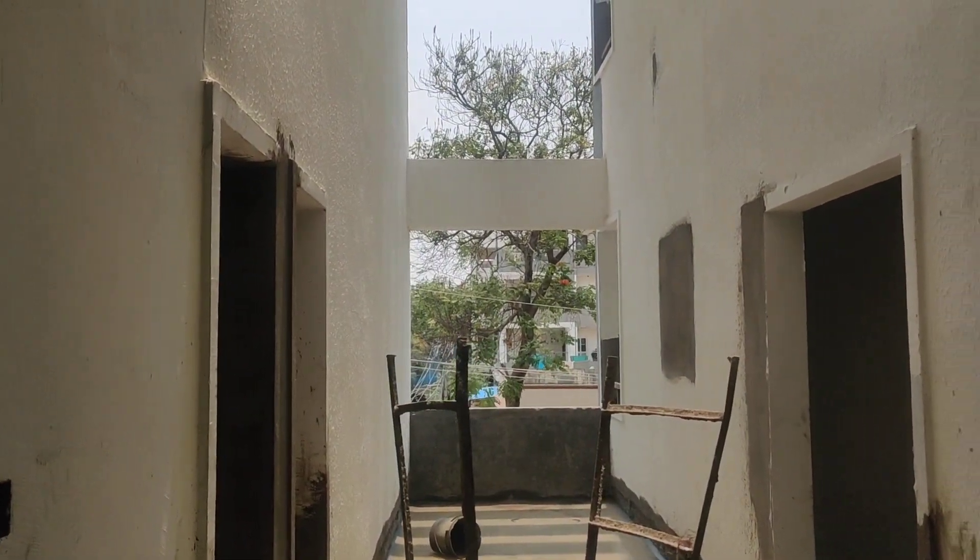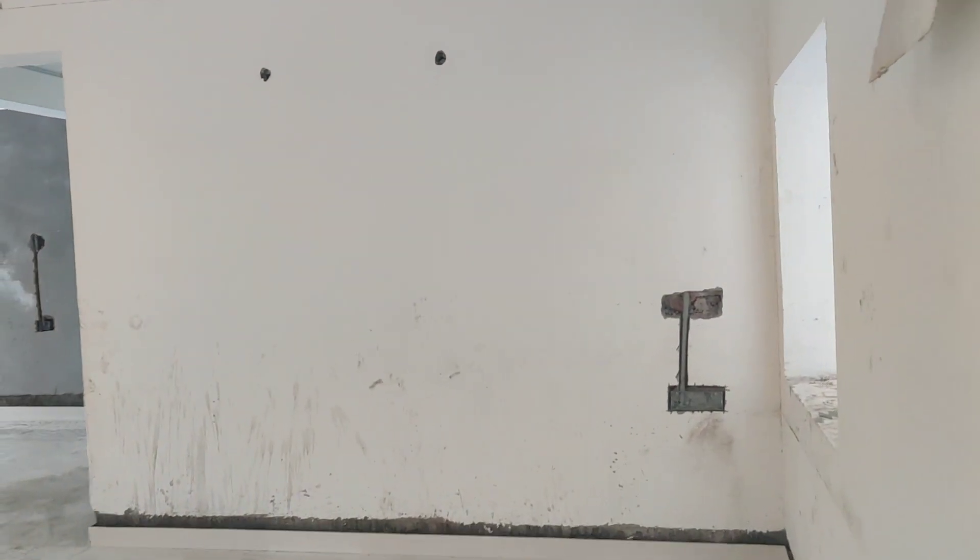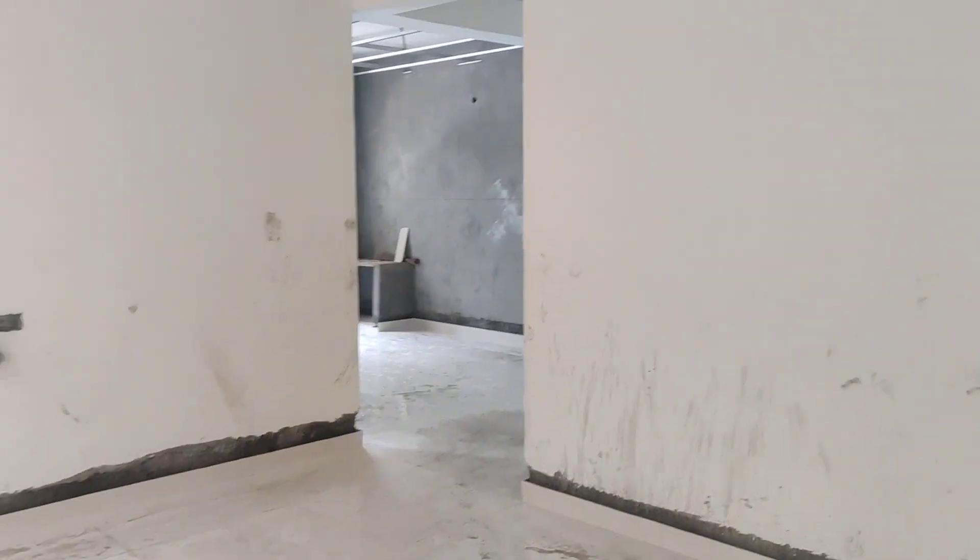This will be the corridor and this will be the entrance. This is a 3BHK flat. This is the hall.